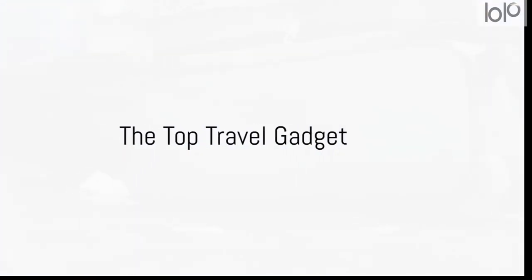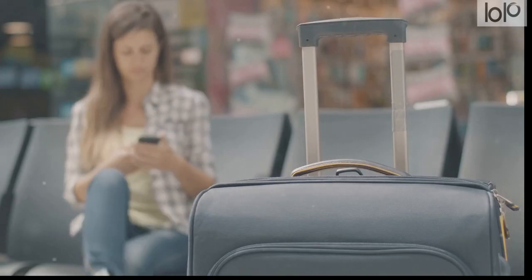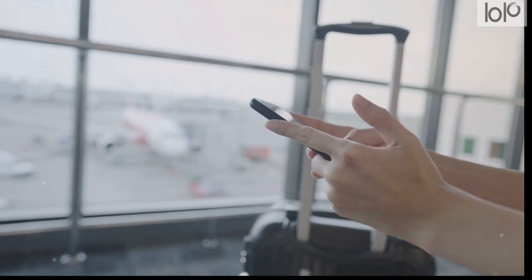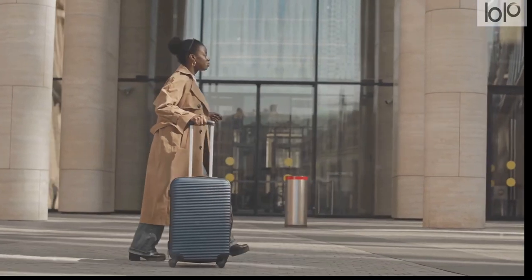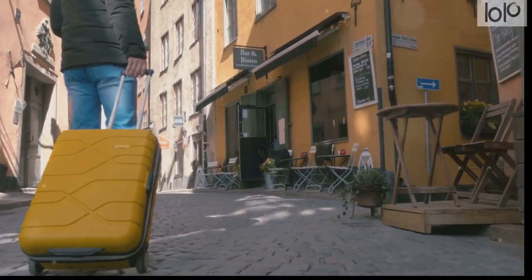And finally, at number one, we have the smart suitcase. This isn't your typical luggage — it's a high-tech travel companion packed with features designed to make your journey smoother and more enjoyable. Imagine a suitcase that not only carries your belongings, but also charges your devices, tracks its own location, and even weighs itself to avoid those pesky excess baggage fees. The smart suitcase achieves all this with an integrated power bank, GPS tracking, and a built-in digital scale. Moreover, it comes with a remote lock system controlled through a mobile app, adding an additional layer of security. The smart suitcase is also stylish, durable, and designed to meet airline carry-on standards — the epitome of travel convenience and efficiency, encapsulating convenience, efficiency, and security.